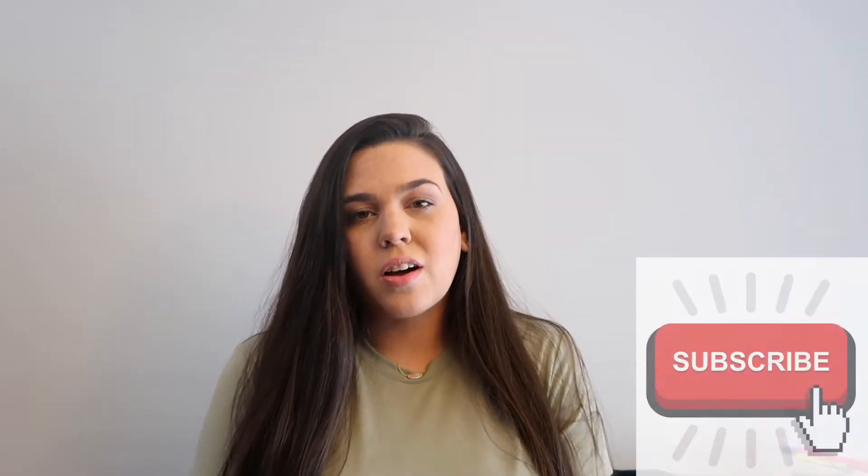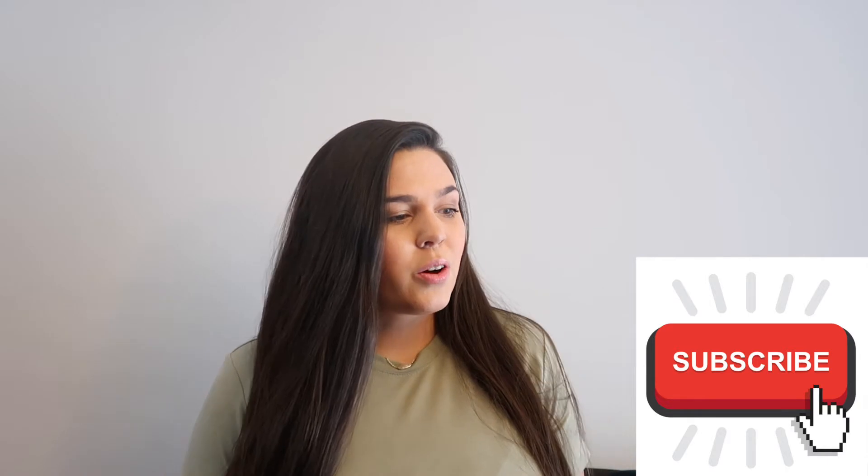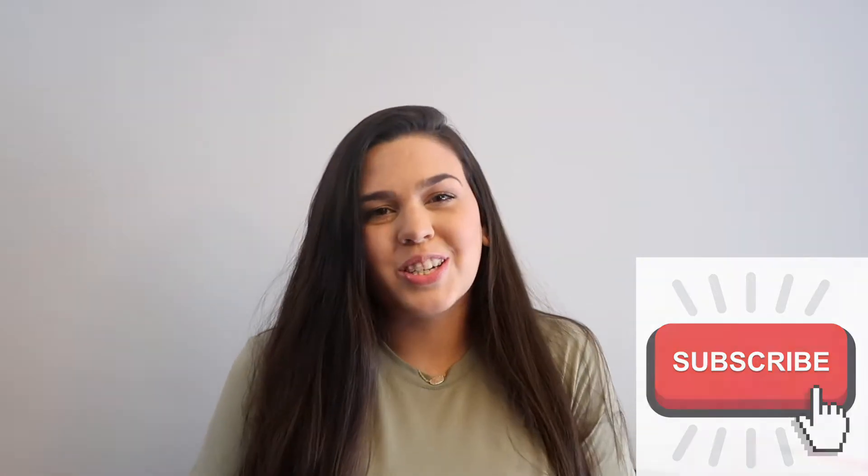Hi guys, welcome back to my channel. Today's video is a quick Trader Joe's haul. I was finally able to get there for the first time since the quarantine, so I'm excited to grab some of my staples. I did get a bit of the stuff we like so that it'll last a while and I don't have to go back. So I'm going to go ahead and share everything with you and I hope you enjoy.